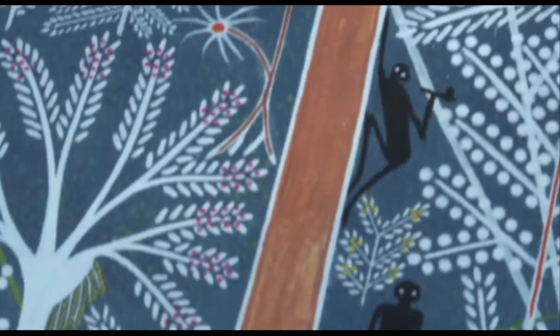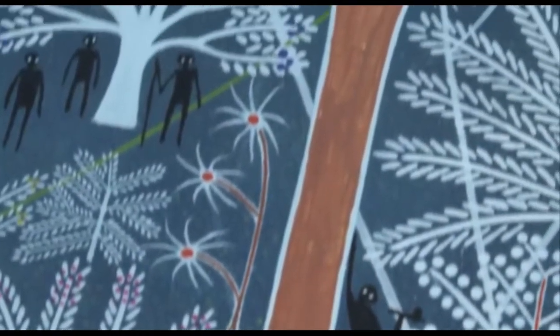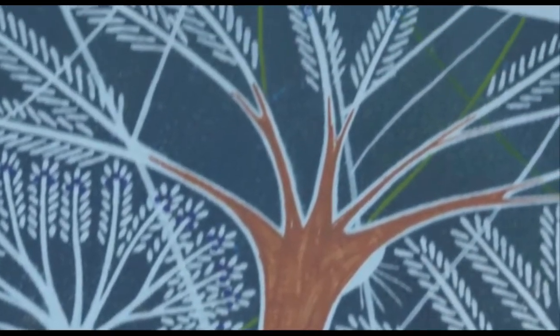And sometimes you can even get up into the canopy and walk for a few kilometres through the forest without touching the ground.